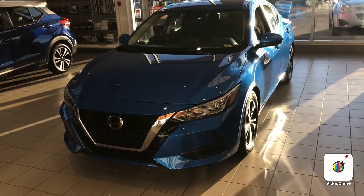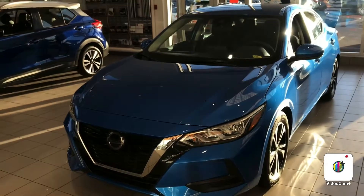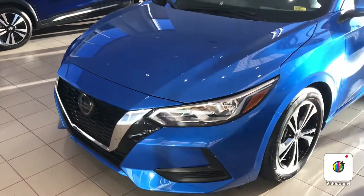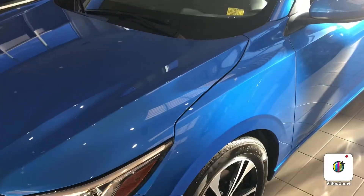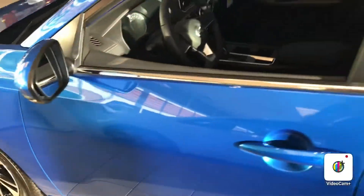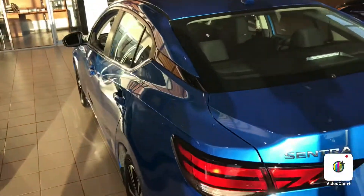Hello Chris, this is Gordon from Sheridan Nissan. I'm showing you this beautiful 2020 Nissan Sentra SV with the new body style. Beautiful form and shape right through the hood, alloy wheels, excellent body shaping, same great size.